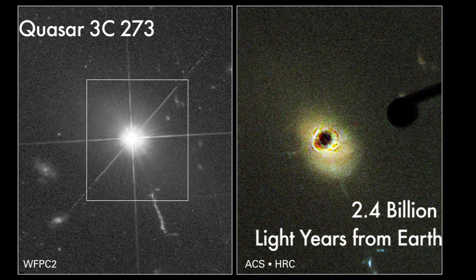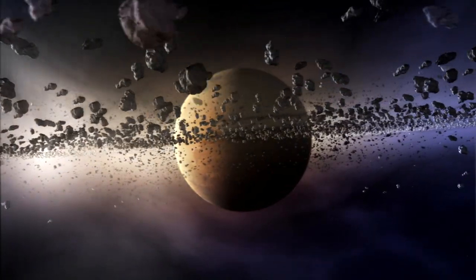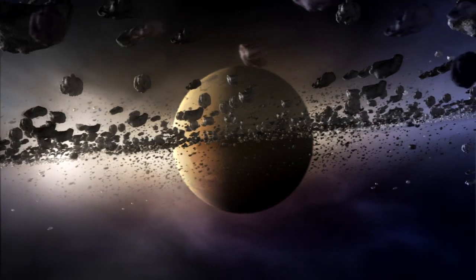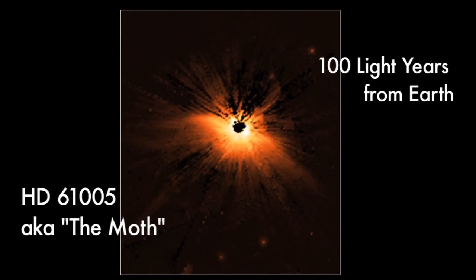We can also use Hubble and other telescopes to study regions where we think planets might be forming. We see rings of dust around nearby stars — those disks of gas and dust around young stars where we think the dust grains are starting to clump together and build up into pebbles, rocks, asteroids, comets, Earths.